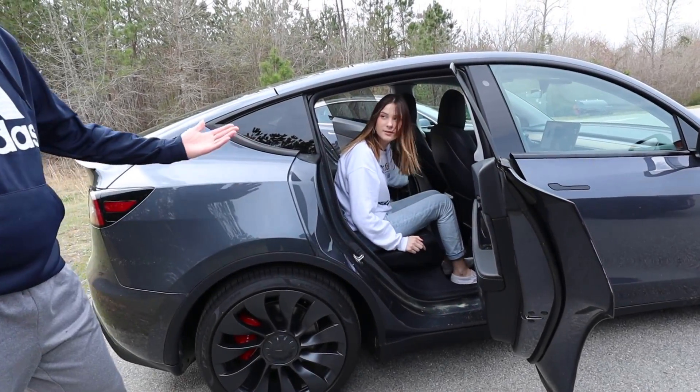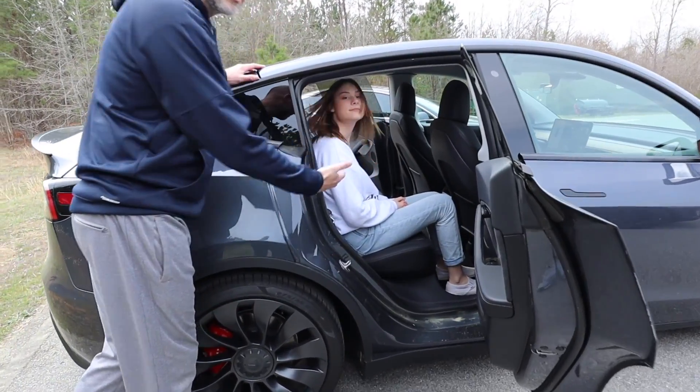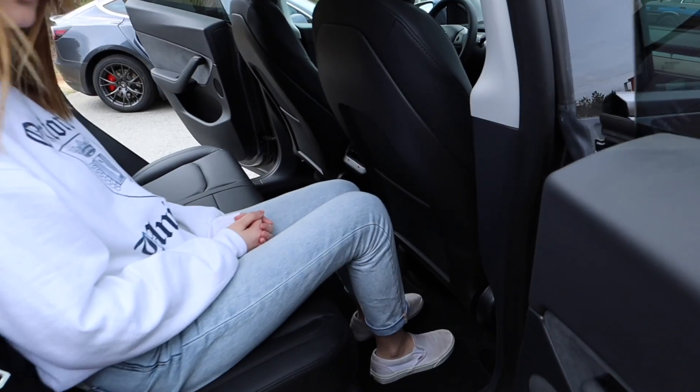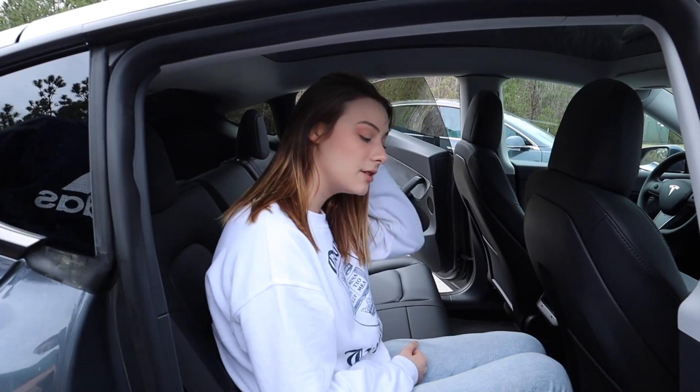There are three seats back there in the Model Y. You can see there's a lot of room in there. Are the seats comfortable? Are they hard or firm? She says they're comfortable and she has a lot of headroom.